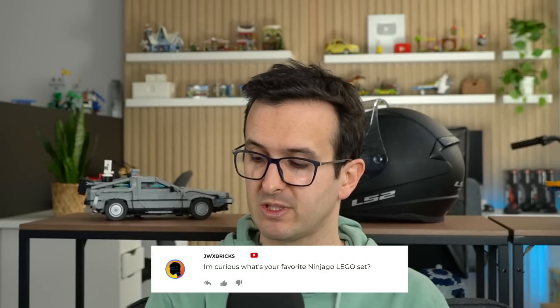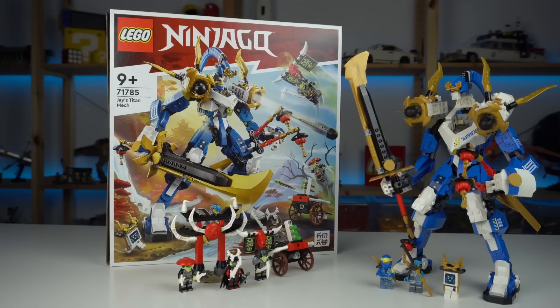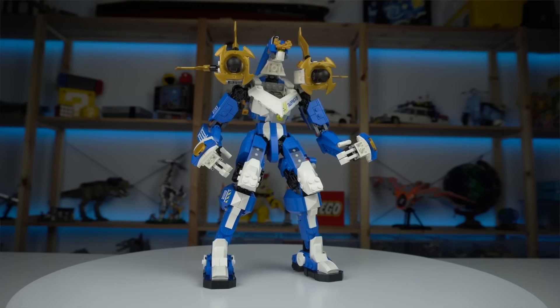I'm curious — what's your favorite Ninjago LEGO set? At the moment that would be Jay's Titan Mech. I think that's a really cool mech and probably one of the coolest Ninjago building experiences I've had.